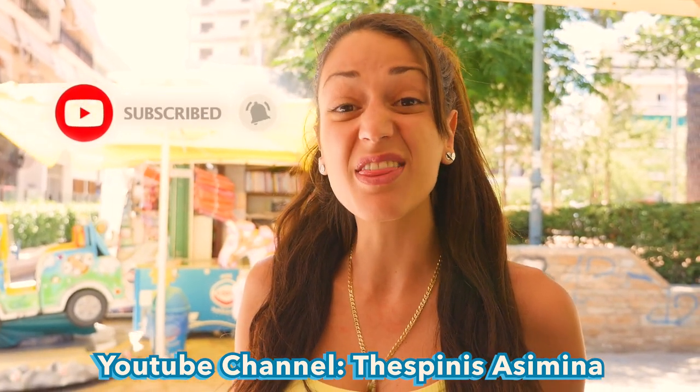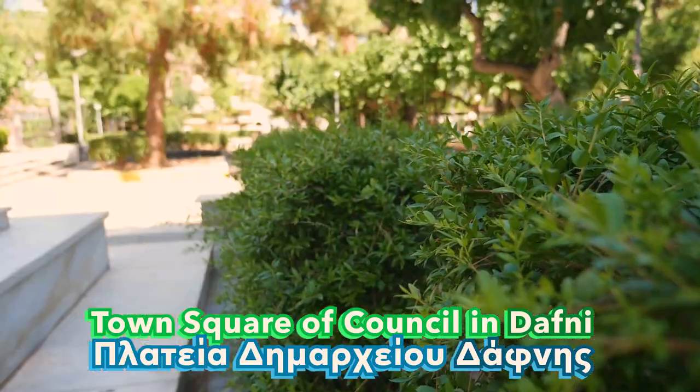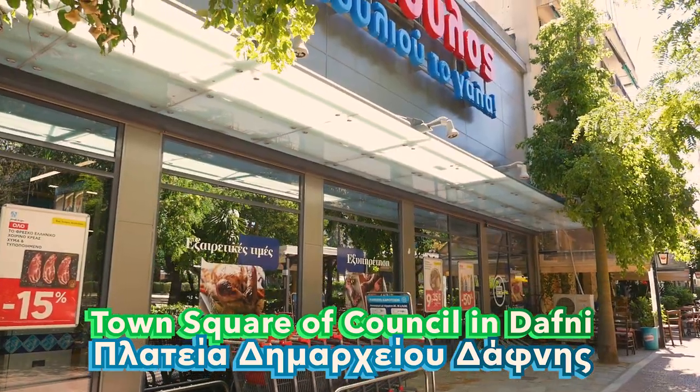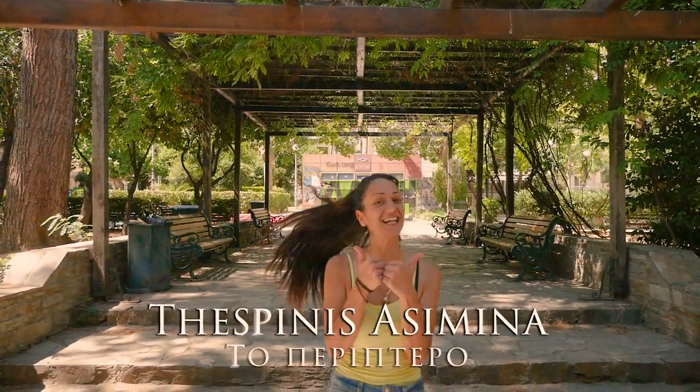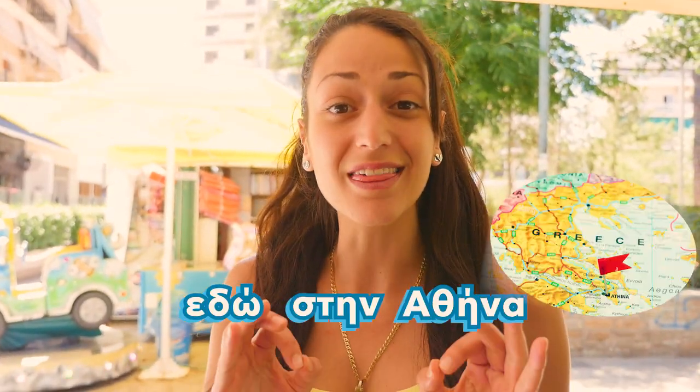Today, I'm here at Plateia Dimarchiou. Ciao guys, it's Despina Asimina, here in Athens.